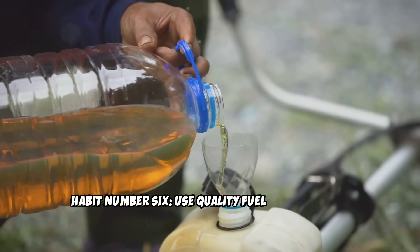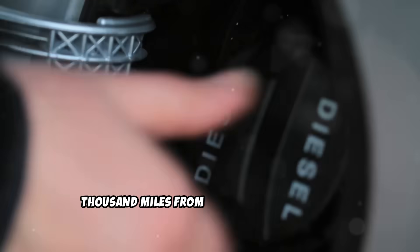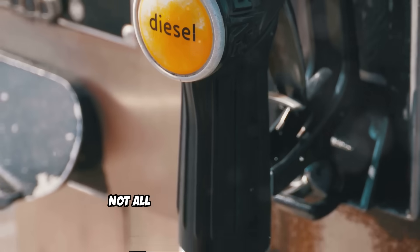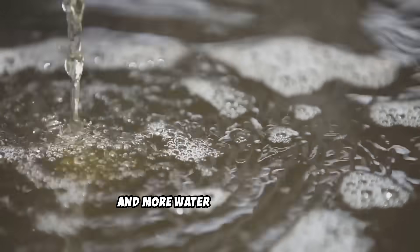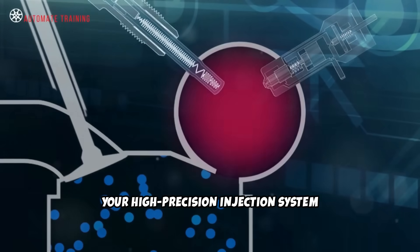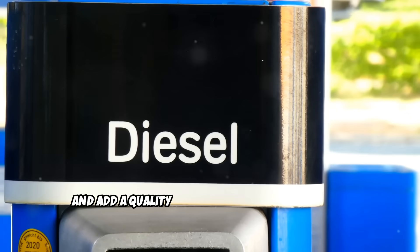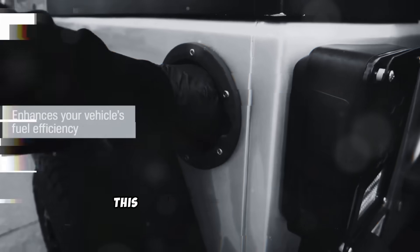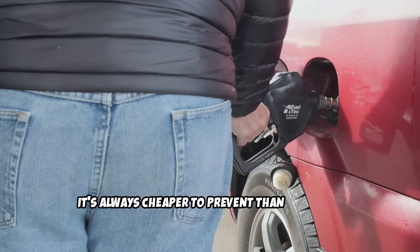Habit number 6: Use quality fuel and additives. Here's the habit that honestly separates diesel engines that last 500,000 miles from those that struggle to reach 200,000. Fuel quality matters more in diesel engines than any other type. Not all diesel fuel is created equal — cheap fuel often contains higher sulfur content, less effective detergents, and more water contamination. Your high-precision injection system can't tell the difference until it's too late. Use top-tier diesel fuel whenever possible, and add a quality fuel additive every oil change. Look for additives that provide cetane boost, water separation, anti-gel protection, and injector cleaning. Year-round fuel treatment prevents most fuel system problems — it's always cheaper to prevent than to repair.